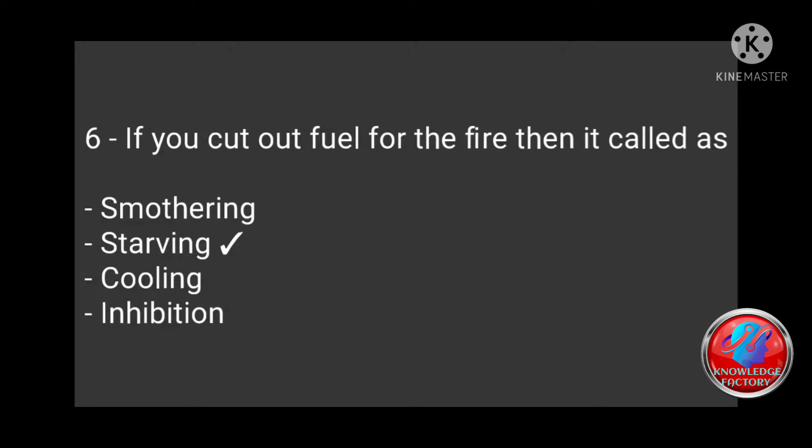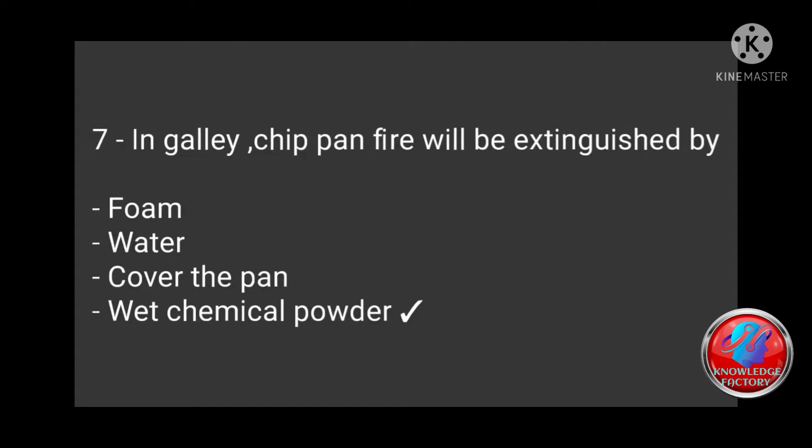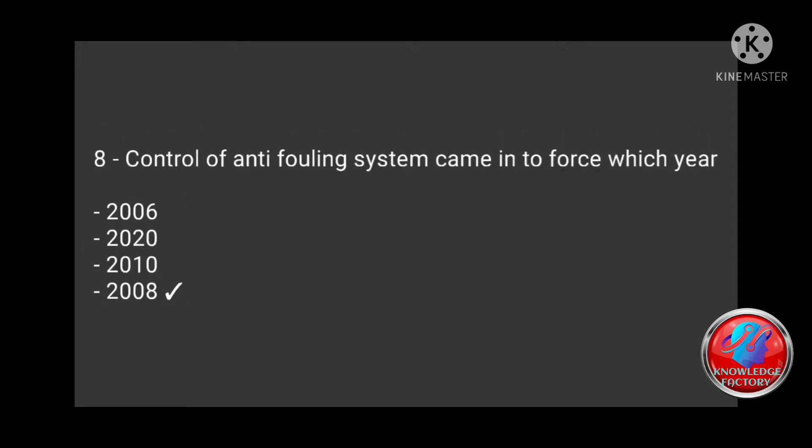Question 7: In a galley chip pan fire, it will be extinguished by foam, water, covering the pan, or wet chemical powder? Answer: Wet chemical powder will extinguish the fuel fire. Question 8: Control of anti-fouling system came into force in which year — 2006, 2020, 2010? Answer: 2008.